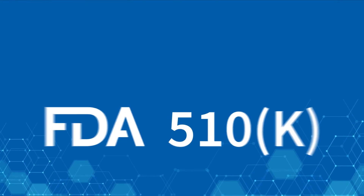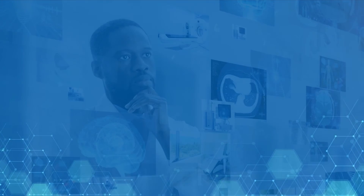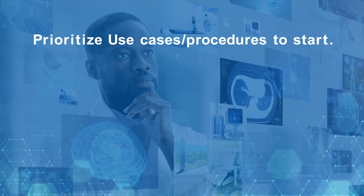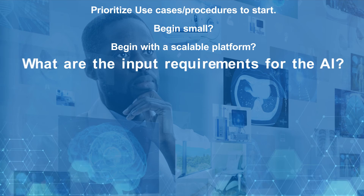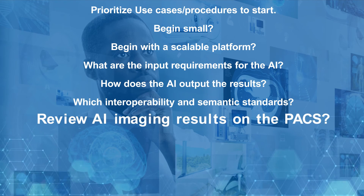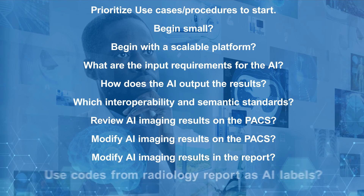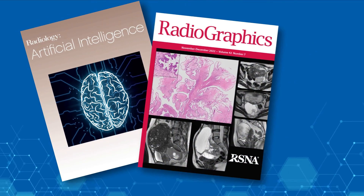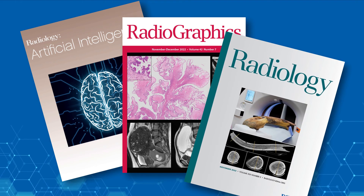Additionally, some of the products that you see are either prototypes or still under development. We hope this demonstration will clarify how you will use AI at your institution. Sites deploying AI tools also need to consider ethical questions, such as equitable access to AI and potential risk for bias.